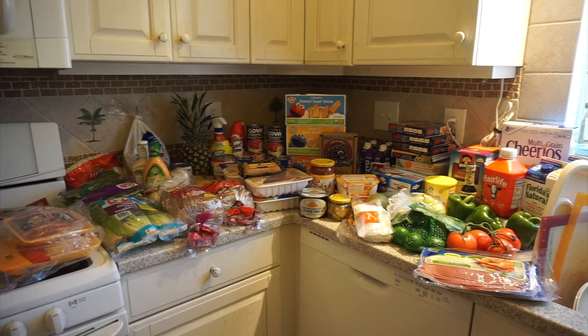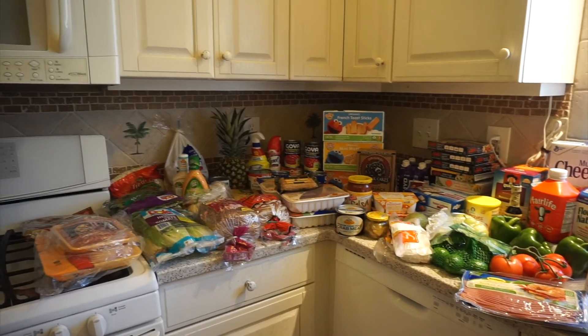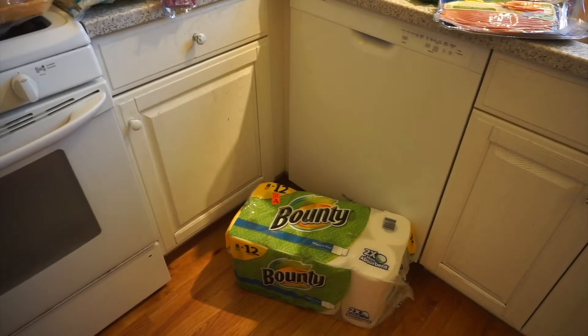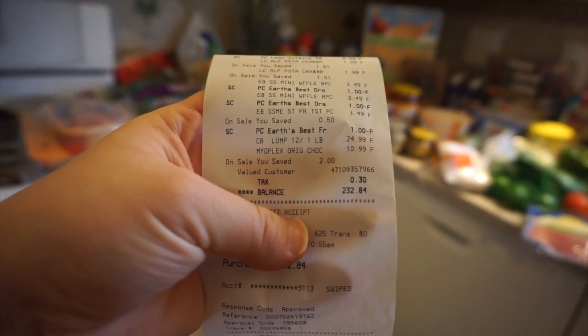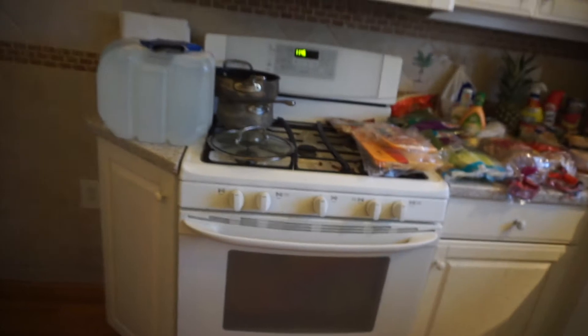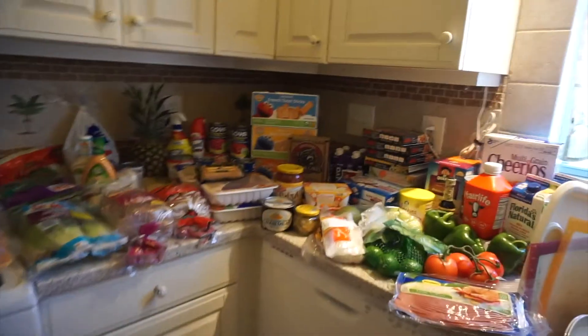So this is almost everything I got at the grocery store. I also got two big jugs of water because our water is not drinkable at home, plus paper towels and toilet paper. The total — hopefully you can see — it was $232.84, which is actually cheaper than I had originally anticipated.